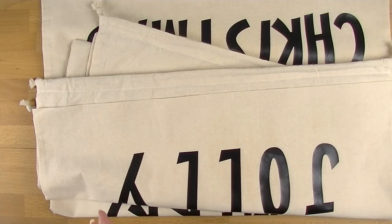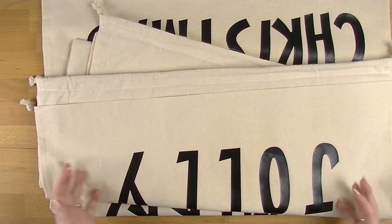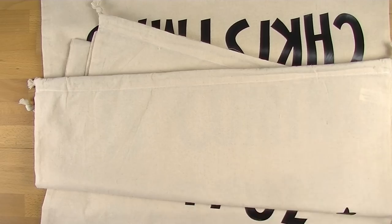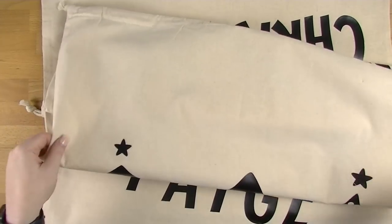Ryan's just pointed out that I have actually done favourites in the past, and I have, but they've always been in categories rather than monthly favourites. So this is the first time I've done them in this format. Let me know what you think — is this something you'd like to see more of in the future?